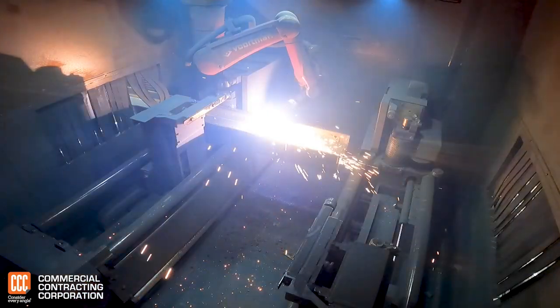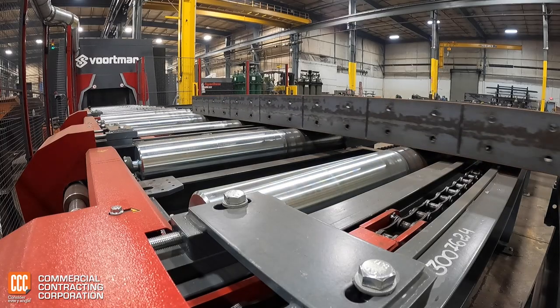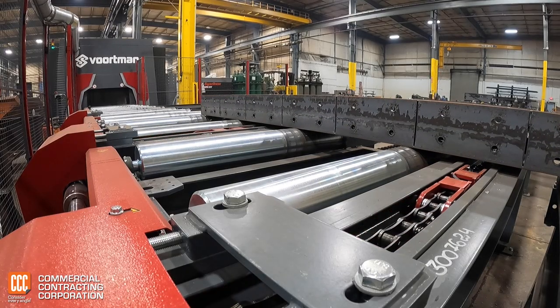The robotic plasma beamline automatically copes, cuts, places holes, does layout, and piece marks every piece.